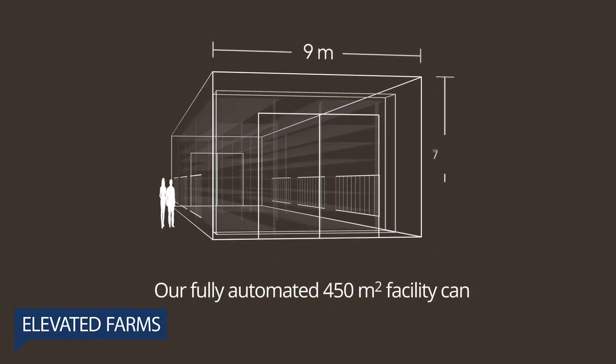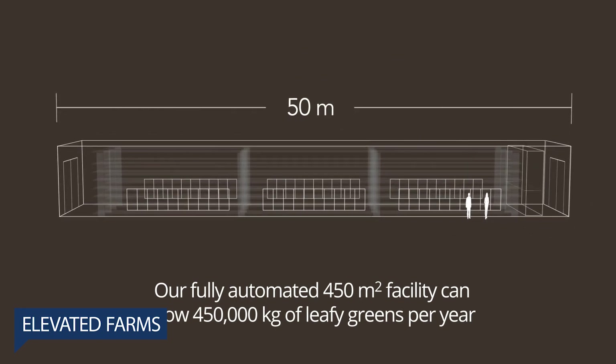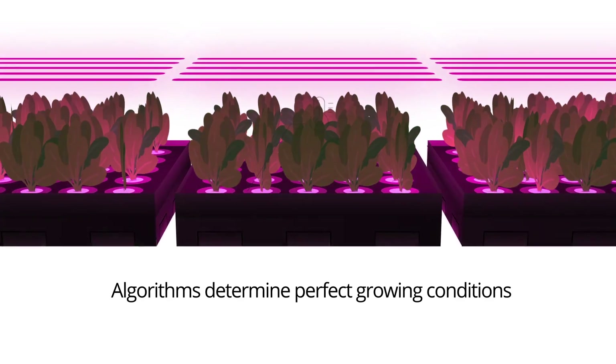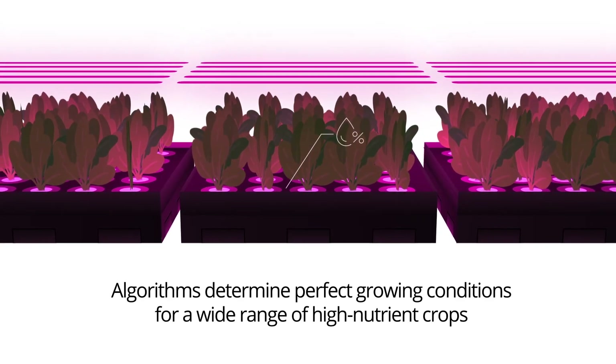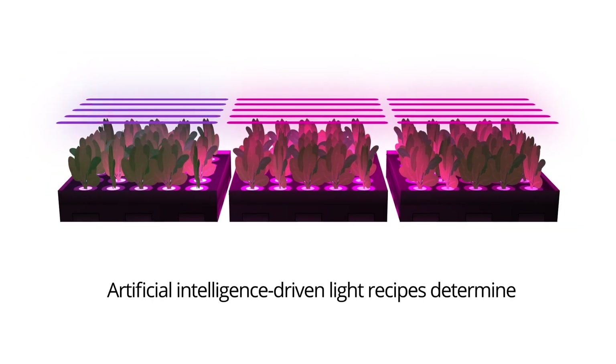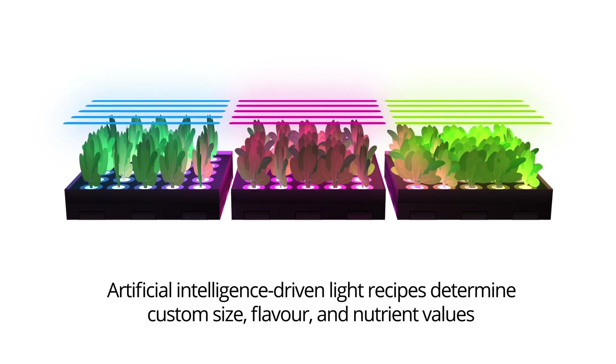Elevated Farms — if you could enjoy fresh, delicious greens grown directly in your community all year long, wouldn't you opt for that? It would be better for you, your family, your community, and would be a step towards a more sustainable world. Elevate Direct is giving you that option.